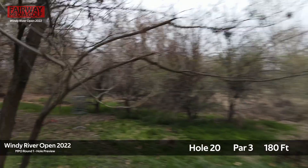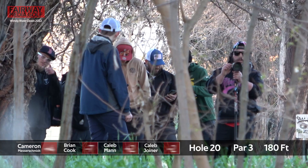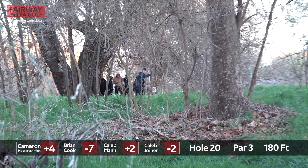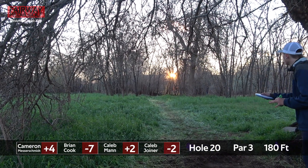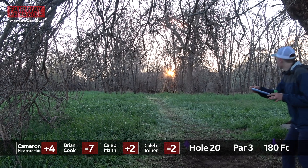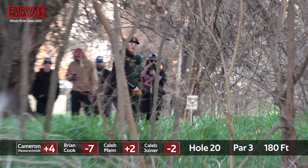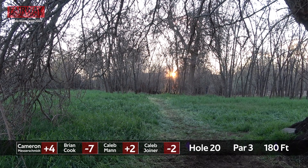Hole 20, par 3, 180 feet. This is a tough hole — not super tough, but if you hit anything early, good luck getting up and down. It's a short hole, but it's got its teeth. I think you could just about close your eyes and have a similar result. Just throw it in a general direction and hope that you find a gap. That was probably how the hole was designed to be played — float it down to the gap and let it just sit down.